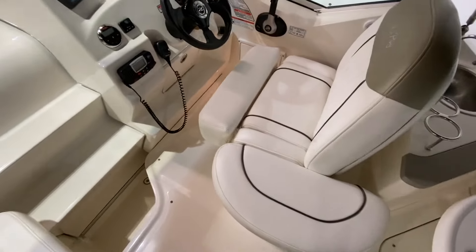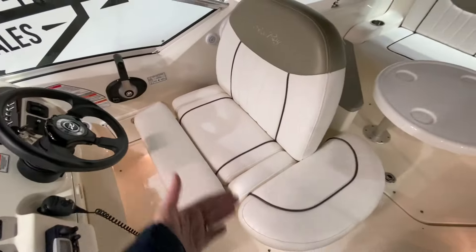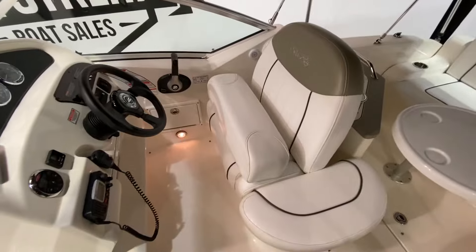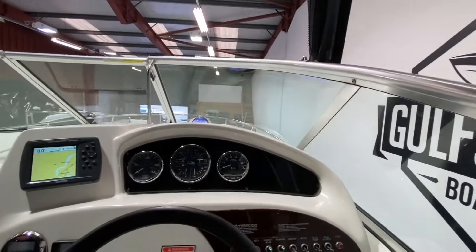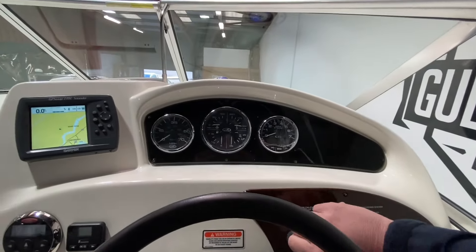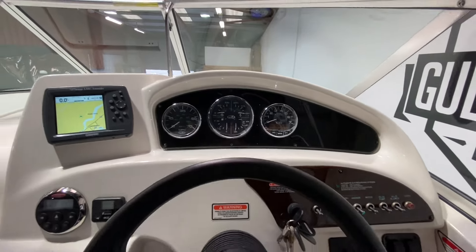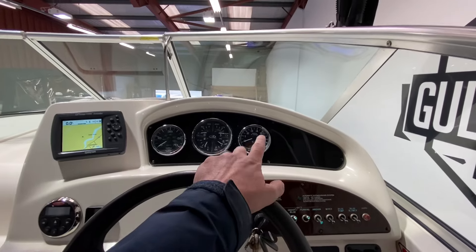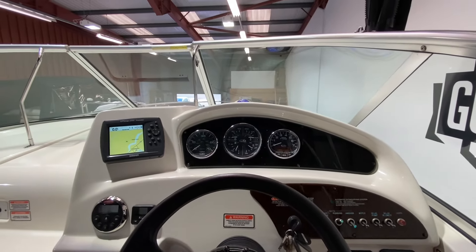Taking a look at the helm seat — twin wide seats, so two people can sit here. You've got a flip-up bolster as well, so if you want to stand at the helm you flip the bolster up out of the way. The boat has everything you'd want on a coastal or inland cruiser. Full marine electronics, Smartcraft systems with digital display on the engine.